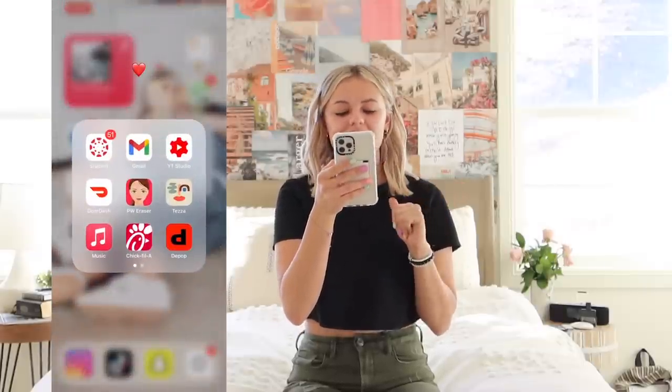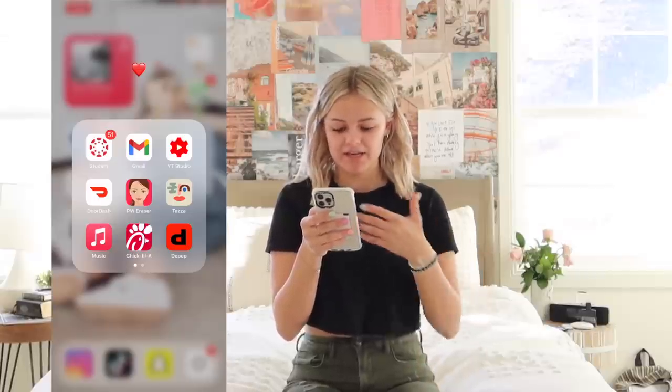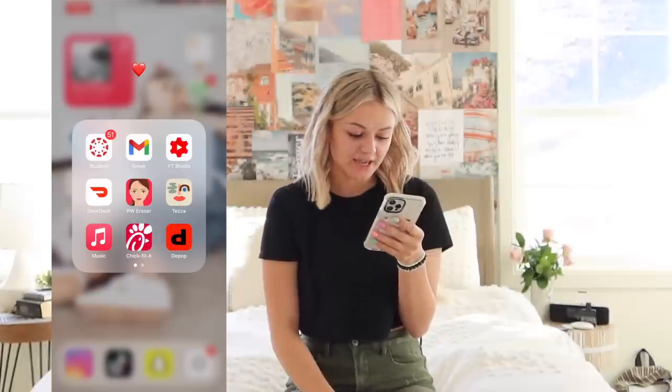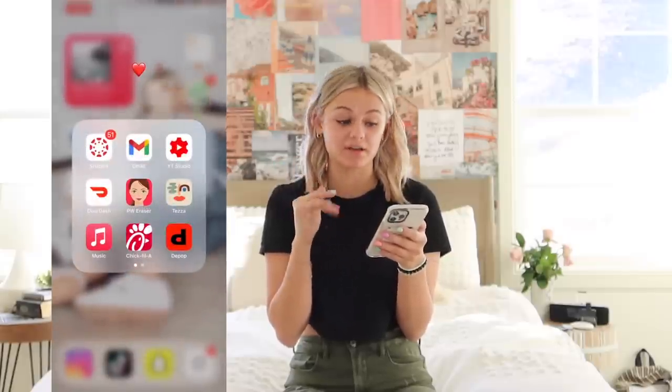Then you go into the red section — it's my student stuff, that's just where I access all my homework. It's called Canvas. I'm not sure if anyone else uses it. And then I have my Gmail, YouTube Studio to check my videos and make sure they're up and running, and then DoorDash — I still have DoorDash, I just never got rid of it. And then I actually have this pimple eraser app. I actually never use it — the last time was a long time ago because I had bad acne then. Sometimes it's a little red and I just want to blur it a little bit. It's actually a really good app.